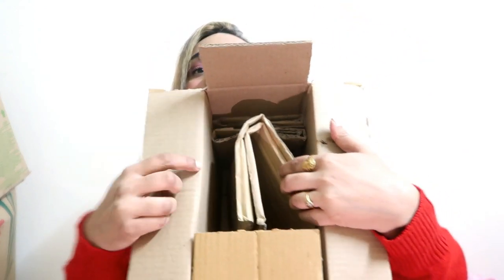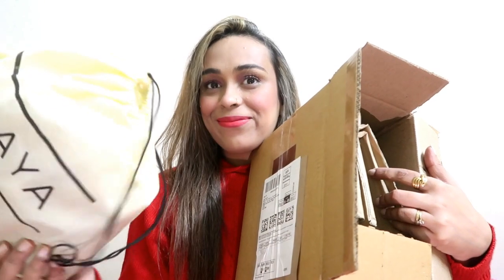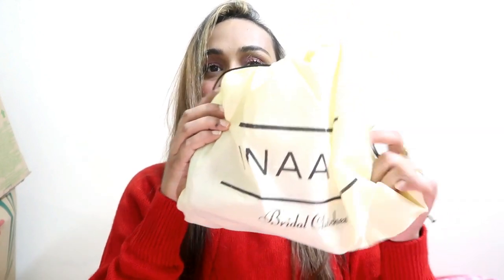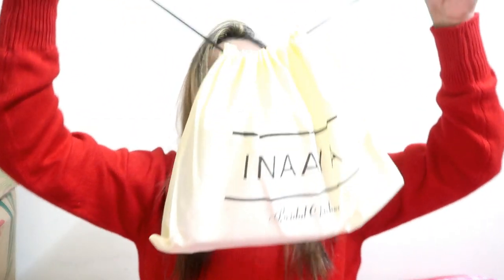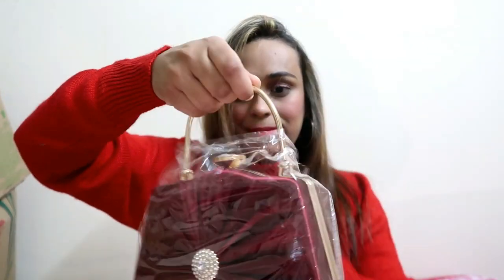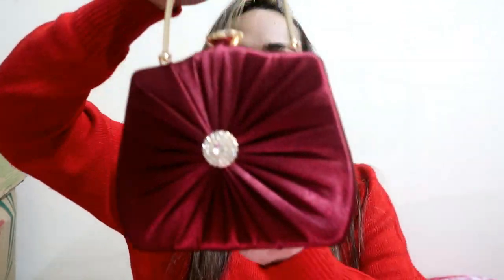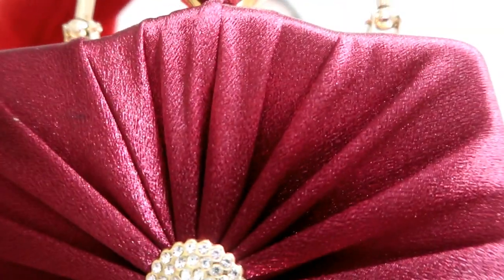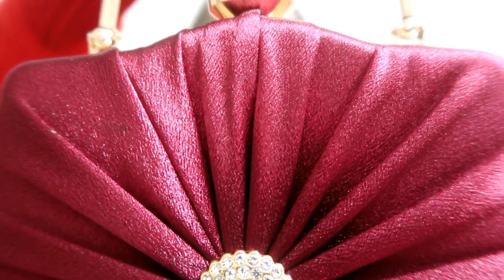First I picked a bridal clutch and it is in satin fabric. It is a very beautiful clutch. First I will show you the packaging — it is very safely packed. The price I picked it at is $1.99. You will get many color options like golden, blue, beige, brown. I picked it in maroon color.